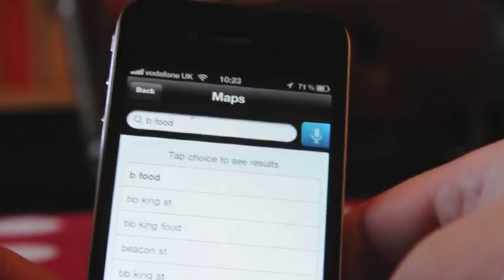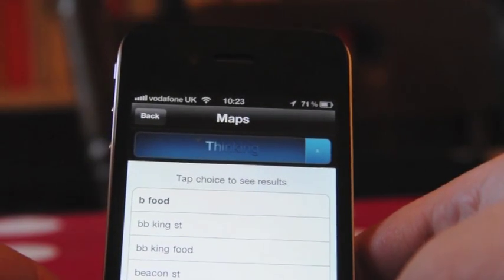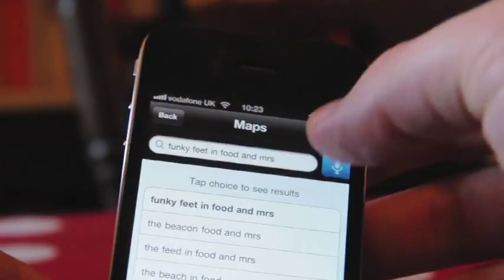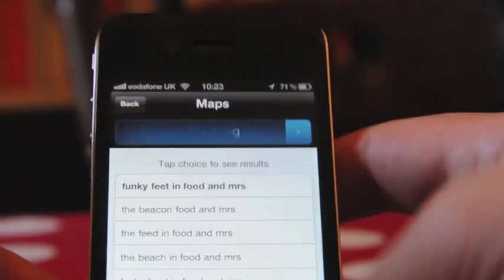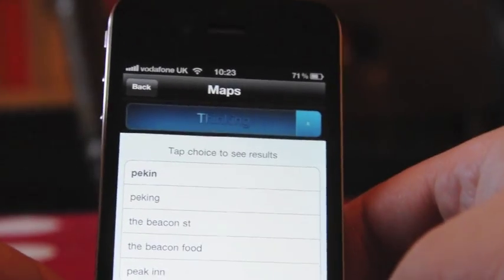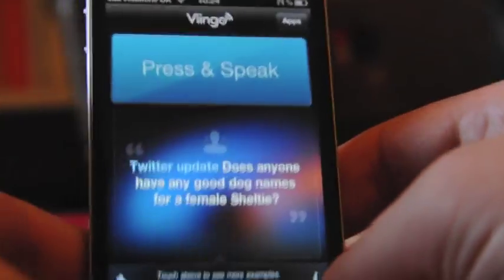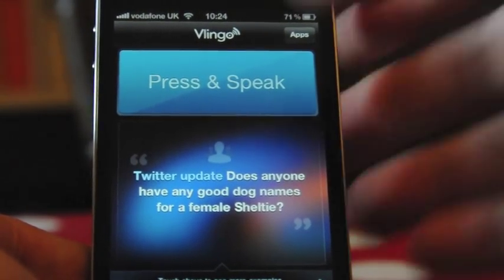Vlingo struggled with 'Find me vegan food' — it opened the maps application but kept mishearing the phrase, returning results like 'funky feet in food' and other incorrect matches. After several attempts it still couldn't get it right. I also tried 'Find me a bike shop' but it misheard that too.